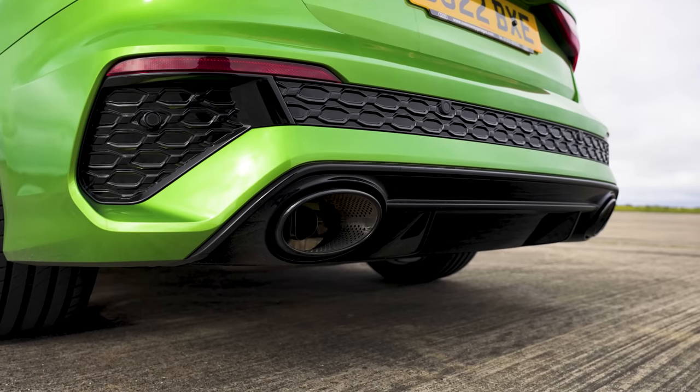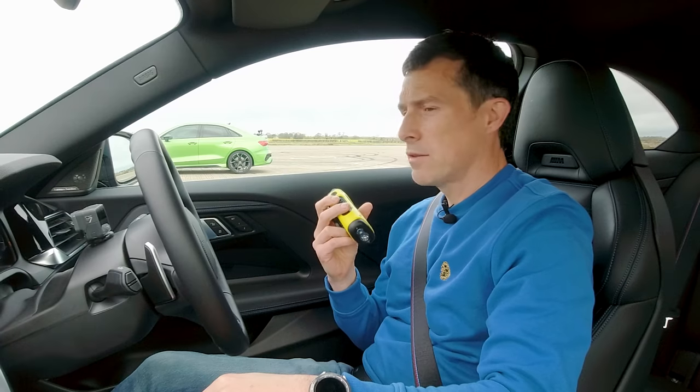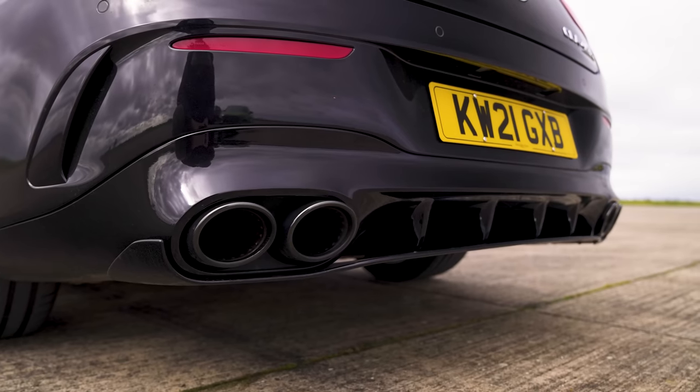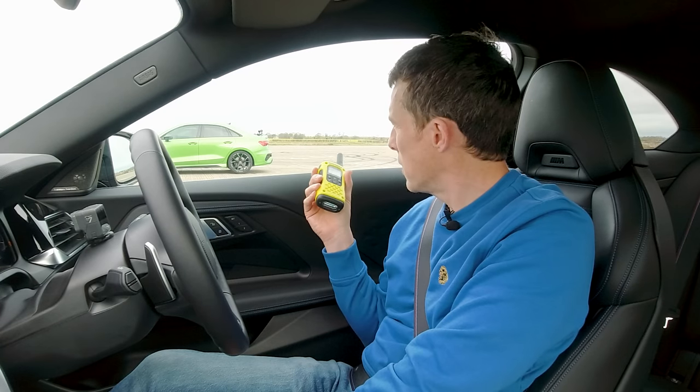Let's have a listen to this RS3 — let's hear your revs. There's a 4,000 RPM soft limiter there; you've always got a softer side. Okay, let's hear the AMG — surely that's loud. I could hear that more than I could hear the Audi, and the Audi's closer to me. I think that's a win for the Mercedes.